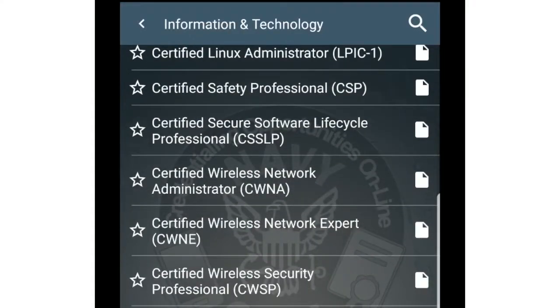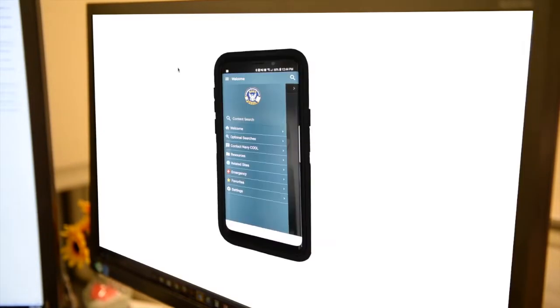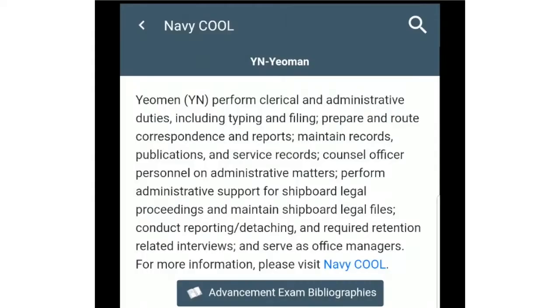The Navy Cool app expands on credentialing and career tools you'll find on the Navy Cool website, now available on your mobile device. The app provides roadmaps to career advancement and retention along with professional credentialing opportunities.